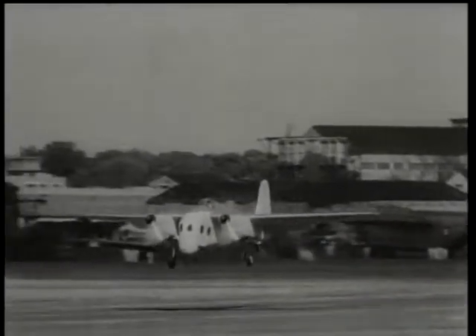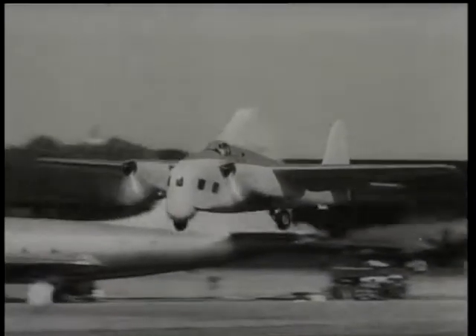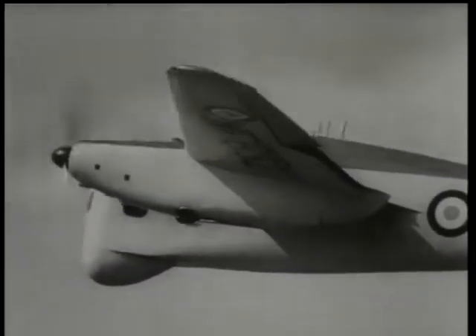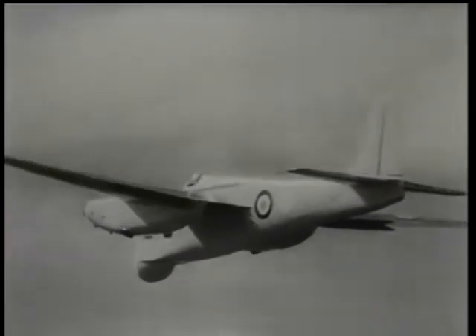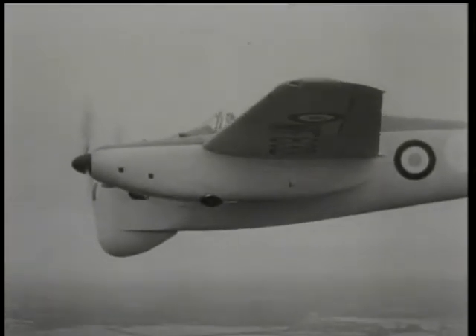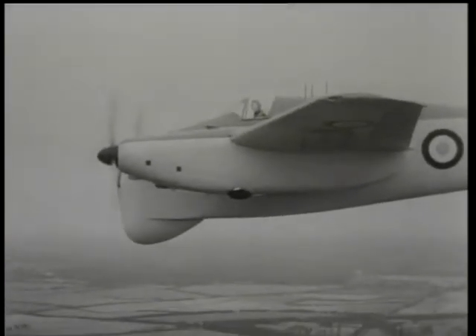Specially designed for anti-submarine work, the experimental Short SB-3. Housed in that peculiar-shaped nose is the latest detection gear. Looks a bit like a flying elephant, doesn't it?